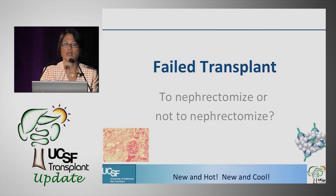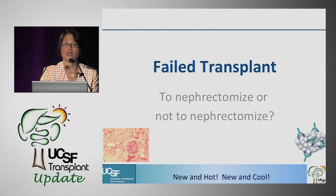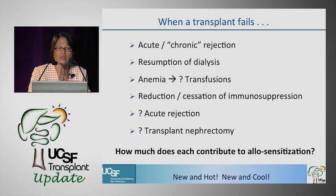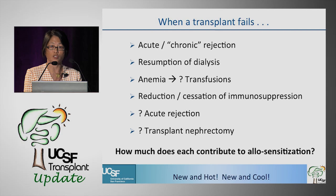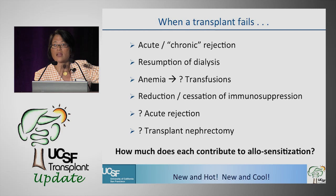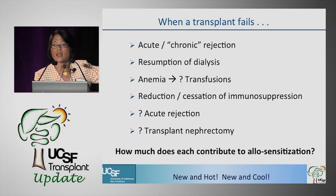Finally, the perennial question: should we be doing transplant nephrectomies or not? When a transplant fails, there's typically some rejection process, dialysis must start, patients become anemic, and we slow or stop immunosuppression. Weaning immunosuppression may precipitate acute rejection. The biggest concern is whether transplant nephrectomy — or all these intervening events — contributes to allosensitization and the development of alloantibodies that might hinder the next transplant.